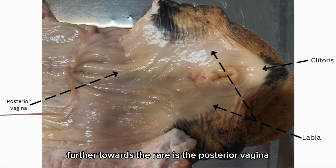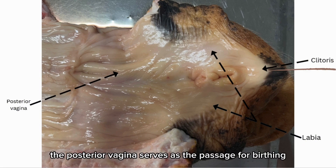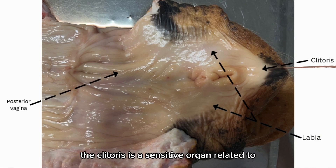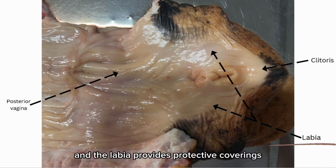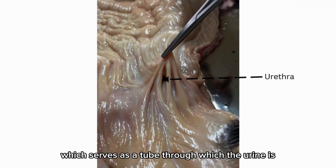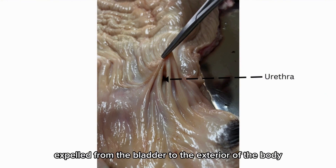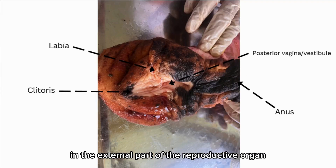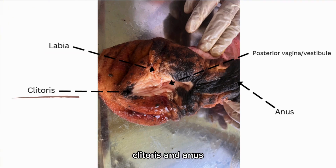Further towards the rear is the posterior vagina, labia, and clitoris. The posterior vagina serves as the passage for birthing. The clitoris is a sensitive organ related to sexual arousal, and the labia provides protective covering in the pelvic region. We can also see the urethra, which serves as a tube through which urine is expelled from the bladder to the exterior of the body. In the external part of the reproductive organ, you can visibly see the labia, clitoris, and anus.